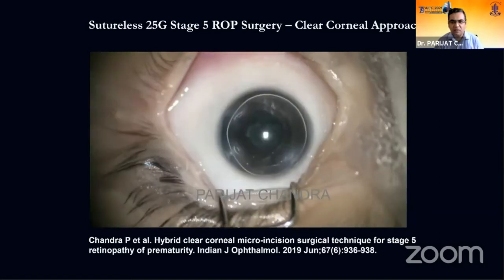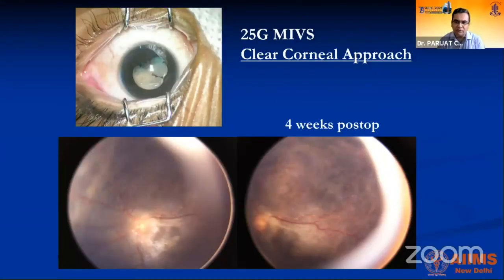Stage 5 ROP has a universally poor prognosis, but surgery can and should be attempted. Some cases do open up successfully. If patients gain navigational vision, they can recognize objects like a table, see shadows, walk to the toilet independently, recognize parents, and develop a social smile — all of which can truly change a baby's life even if vision is not fully restored. We should attempt surgery in these cases.